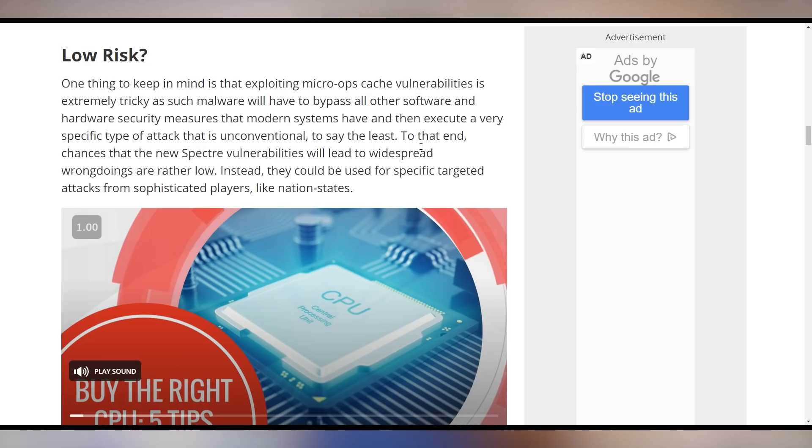It might be that somebody has to have access to your physical system, in which case you have bigger fish to fry than just the Spectre vulnerabilities. It is not yet clear from the researchers' reports how prevalent this is gonna be. Just know that this is happening and that you might have to be concerned with performance losses if you at all value the security of your system.